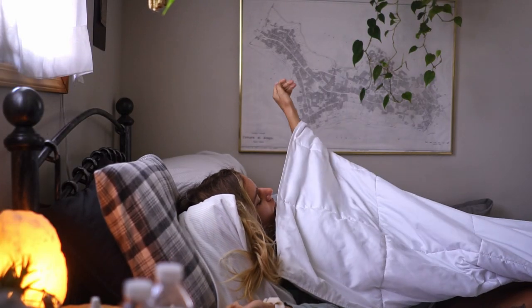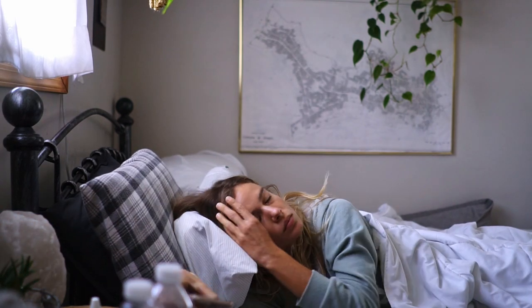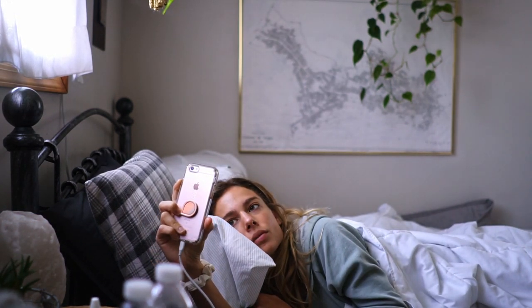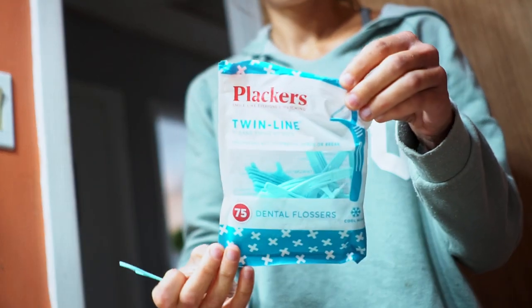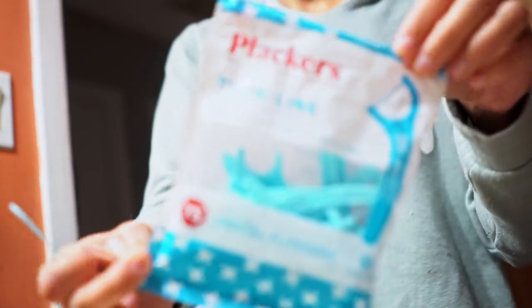Hey guys, welcome to another video. This one's going to be a day in the life working edition, so I'm going to take you along with me for my whole day of work so you can get a sneak peek into what I do and what my day typically looks like on a weekday. I do only work Monday through Friday.